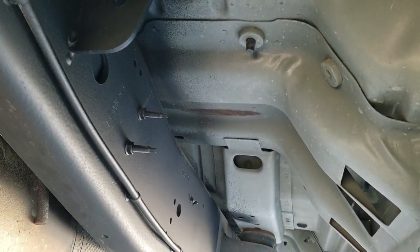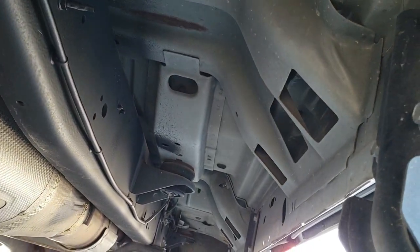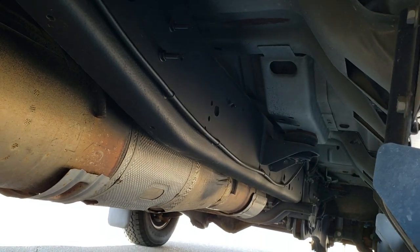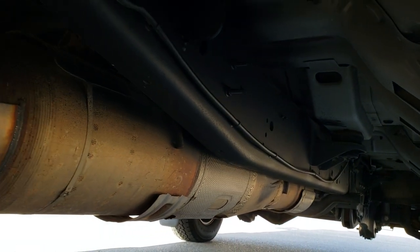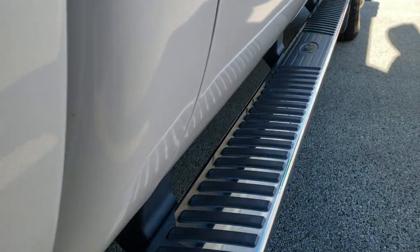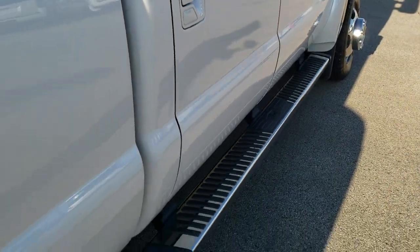Look how clean this frame and underbody is — I mean this thing is like new under here, you would not expect that on a 2012. It definitely came from a low-salt environment. It has all the remaining factory exhaust, so it hasn't been altered in any way, shape or form.